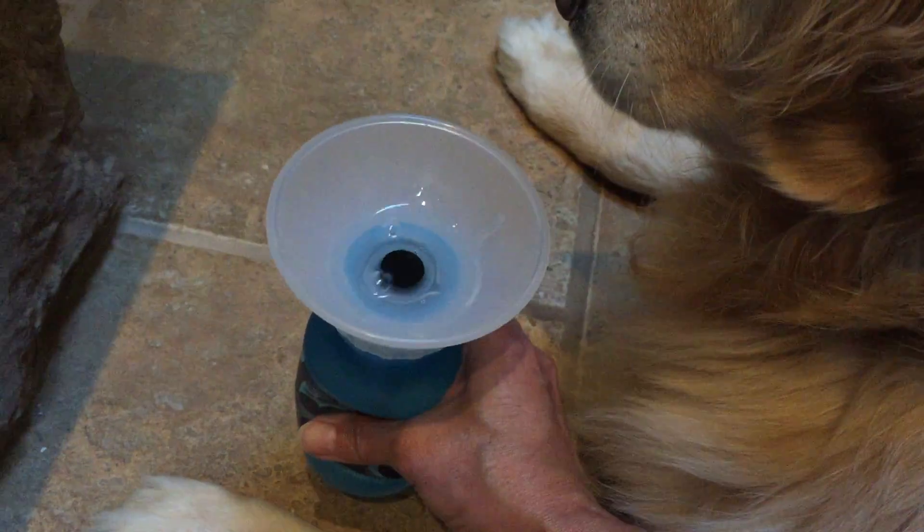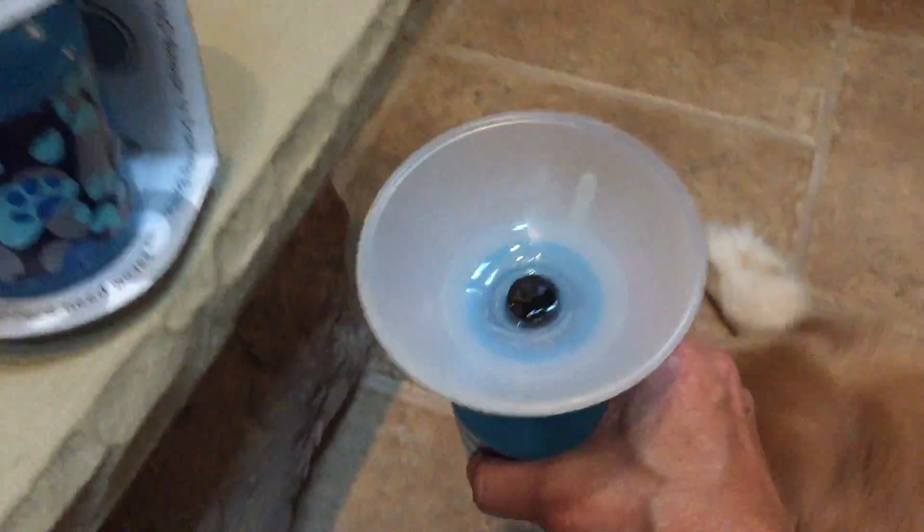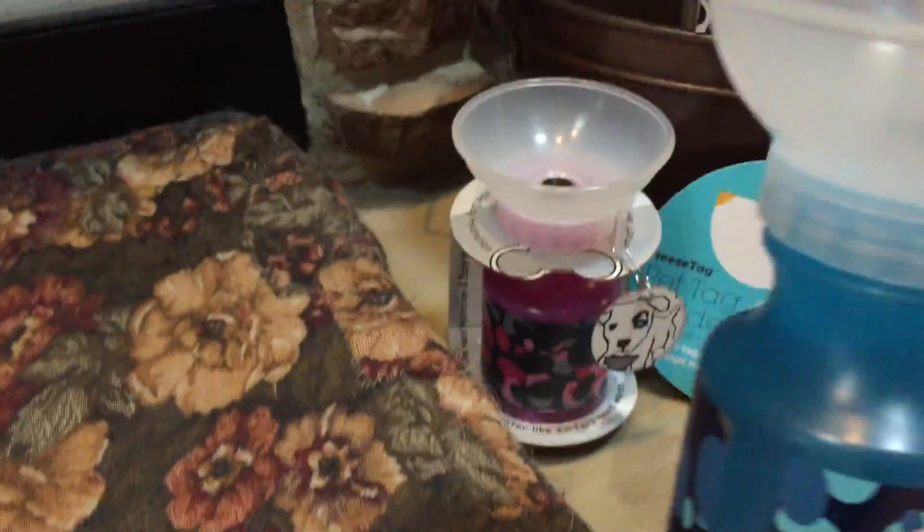When the dog is finished, you let go and the water goes back in the funnel. It's wonderful to take on hikes, nice to pack, and anytime you're traveling the water stays in and doesn't come out. The Auto Pup Cup — love it.